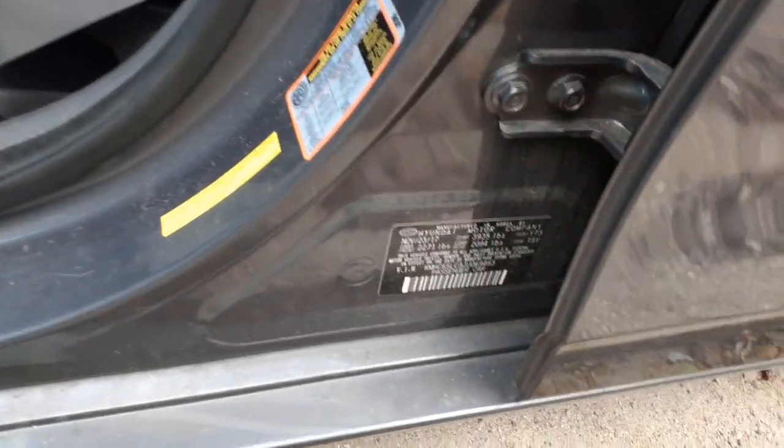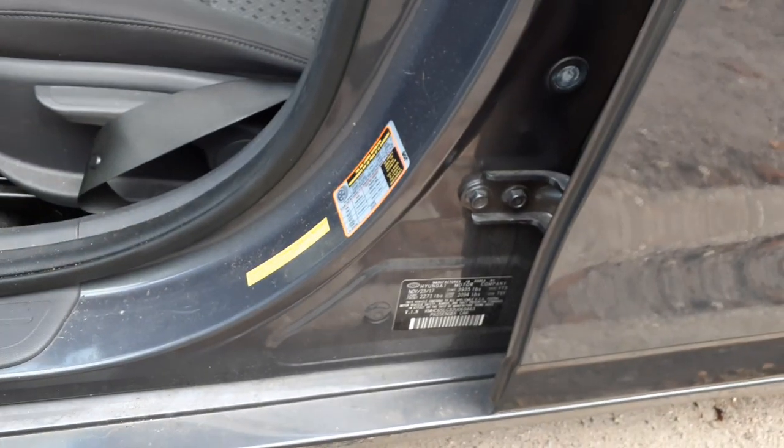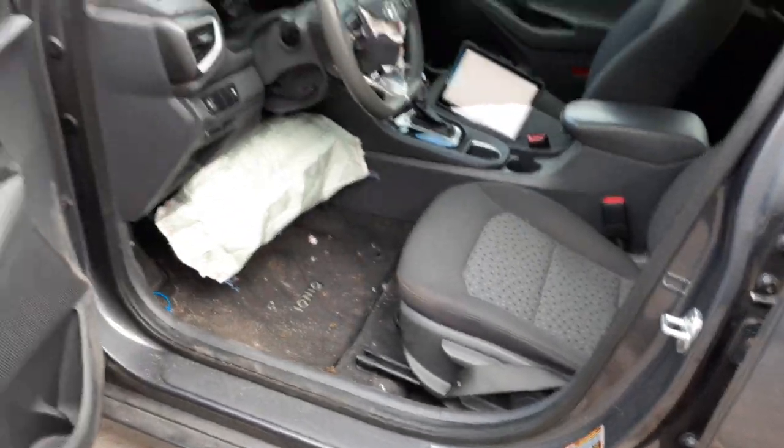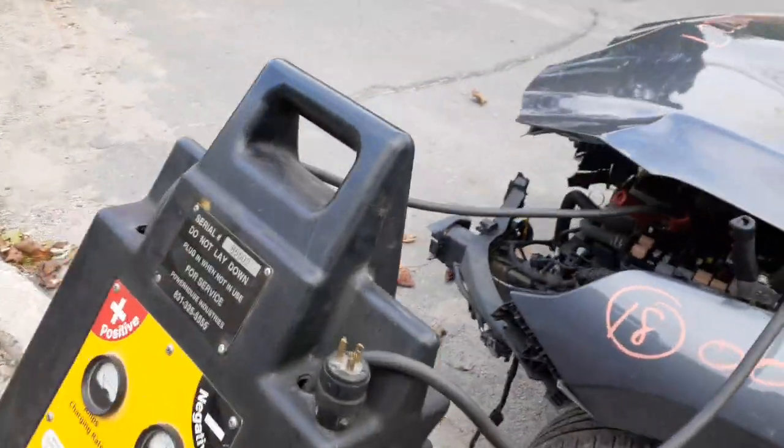I'll show you the manufacturer sticker over here. The color code to the car is YT3 and the trim code is T9Y. This thing was built on November 23rd of 2017. It's got 99,000 miles on it. Again, this thing is a hybrid.